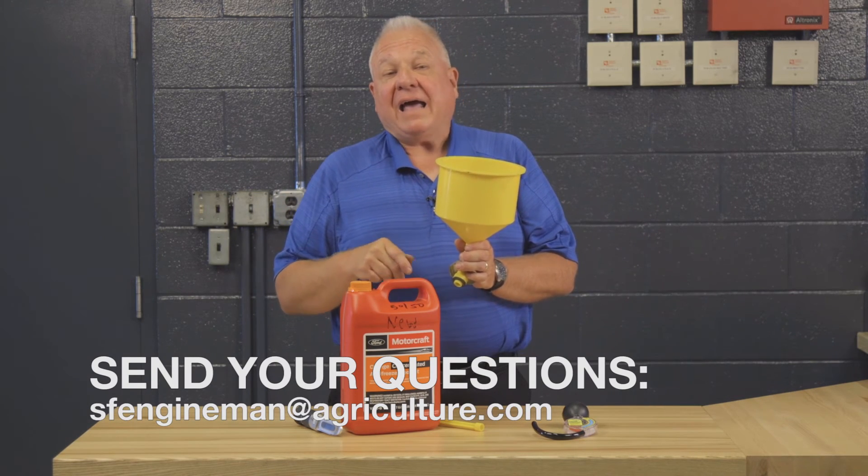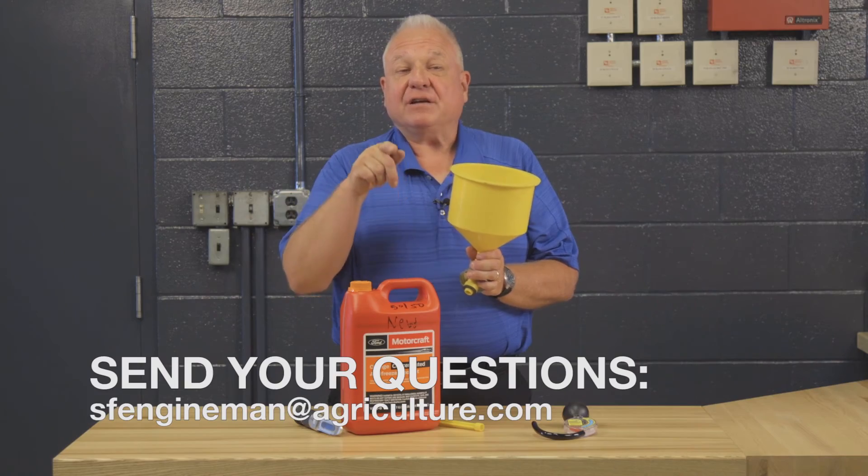So listen, you have a blessed day and make sure you change your antifreeze and use the proper product.